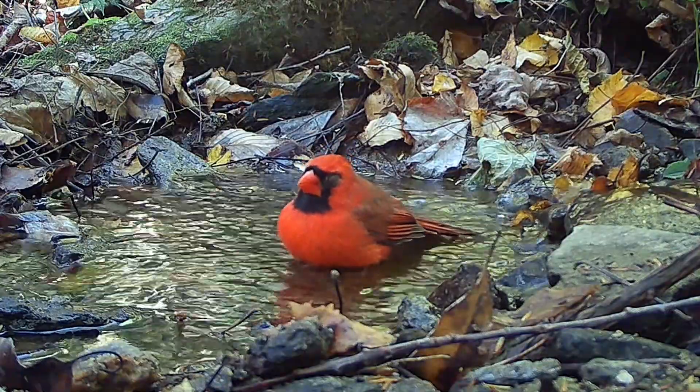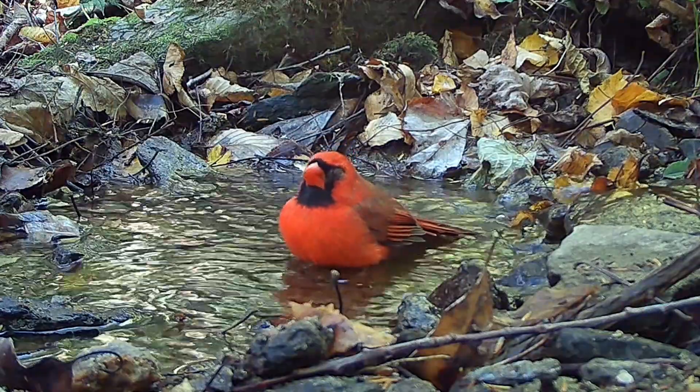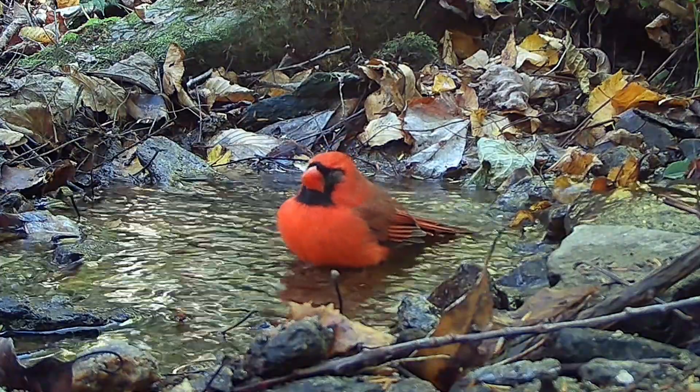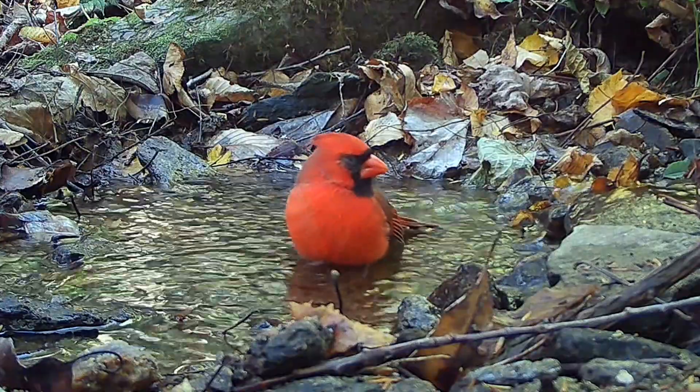I immediately removed the platform tray and finch tube community feeders. The next day he was at the stream, and his right eye was quite bad and crusted over. Unfortunately, his left eye was much better and clear. You can see how important water to bathe and drink is to these birds, as Mr. Cardinal drank heartily.